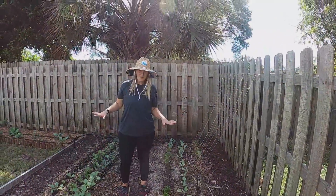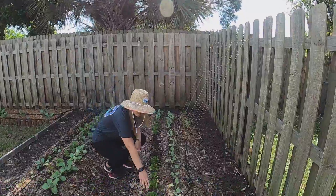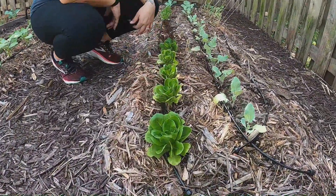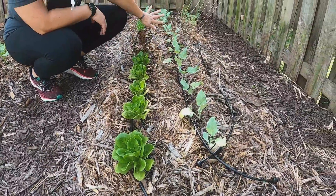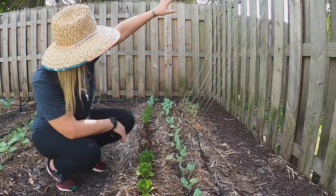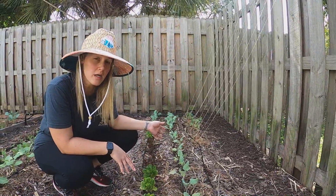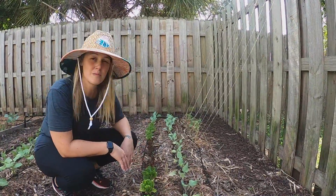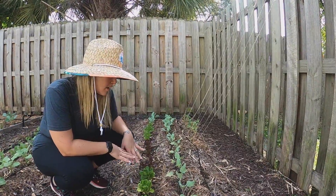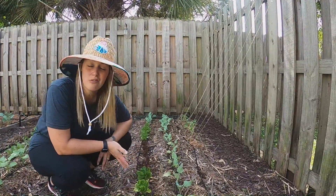We're in the corner bed. We've got three varieties of salanova lettuce — look at these cute little lettuce heads growing. In the middle row we have kohlrabi, and in the back row we have sugar pod peas that I'm trying to trellis up. This bed is a little slower growing — it's in a shadier part of the yard, especially that back corner — so the peas are struggling a little, but hopefully as the light shifts throughout the season everything will grow and thrive.